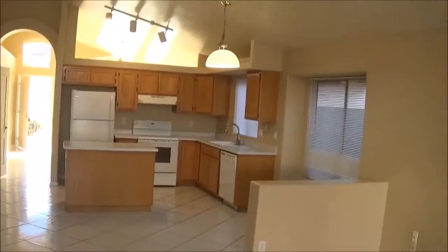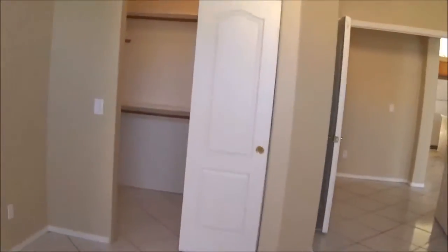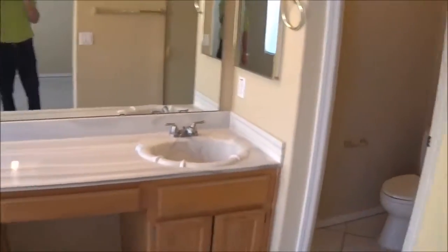So basically you got your kitchen and great room. You got a ceiling fan here and a ceiling fan in the master. Master's pretty decent size with a pretty decent size closet. Tub, shower, water closet, single sink.